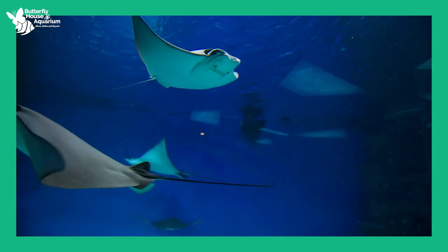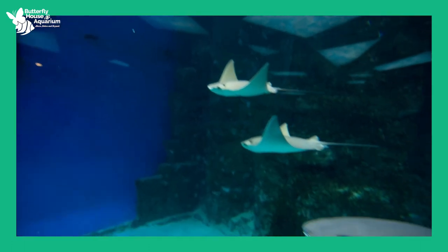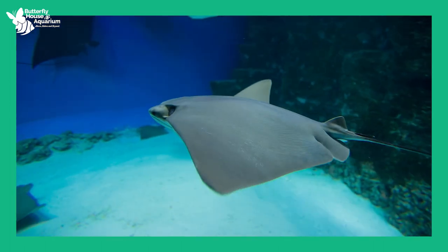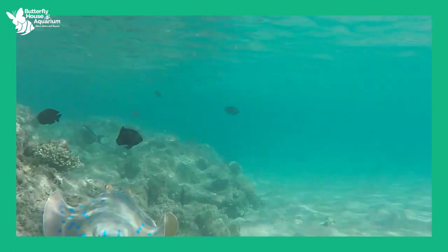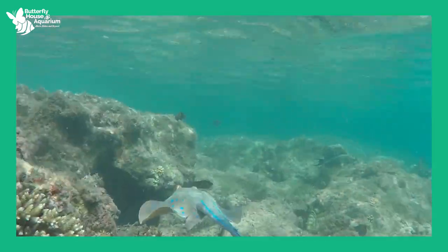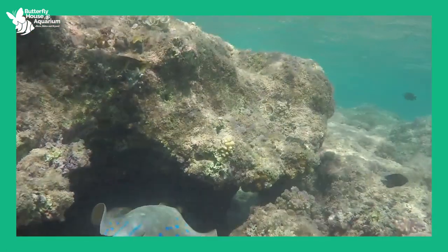Stingrays have counter shading, which is when the top of the body is a darker color than the underside of the body. This helps stingrays blend in to avoid predators like sharks. If a shark is swimming below the stingray and looks up, the light underside blends in with the bright sky above the water. For a shark swimming above the stingray and looking down, the dark top blends in with the dark-colored ocean floor below.